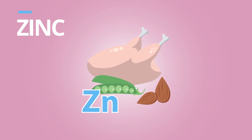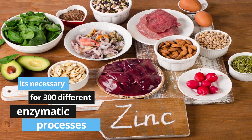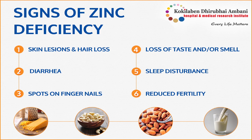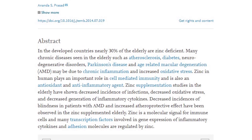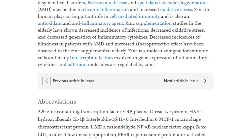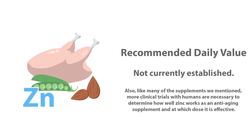Finally, we have the more familiar-sounding supplement: zinc, an essential nutrient we must get from food sources. Zinc is necessary for 300 different enzymatic processes, and over 2,000 transcription factors and gene regulation rely on zinc to work. When we are deficient in zinc, our bodies can experience growth retardation, immune dysfunction, oxidative stress, and eye-related disease, among other things. Like many of the supplements mentioned, zinc is an antioxidant being used to help decrease chronic diseases such as atherosclerosis, cancer, and neurodegenerative diseases — all associated with the aging process. More clinical trials are necessary to determine how well zinc works as an anti-aging supplement and at which dose it is effective.